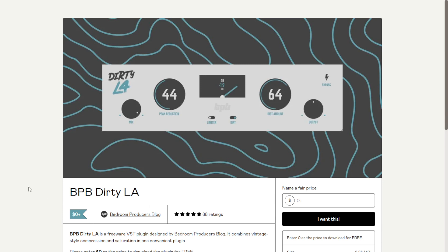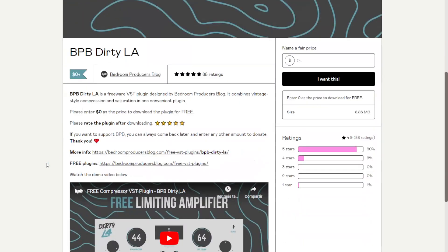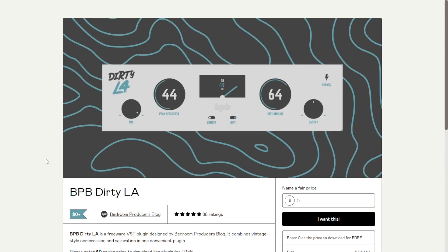The company Bedroom Producer Blog released BPB PB30LA. This is a very cool compressor limiter based on the LA-2A compressor. It's available for Windows and Mac in 64-bit. Let's take a listen to some audio examples.